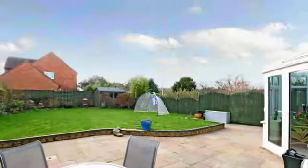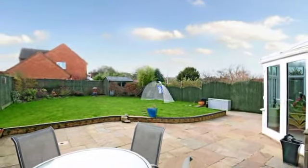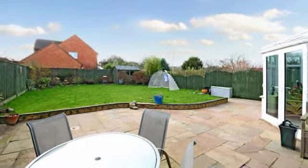The rear garden has a south-westerly aspect, ideal for summer dining on the terrace. The good-size level lawn is enclosed by fencing to all sides.